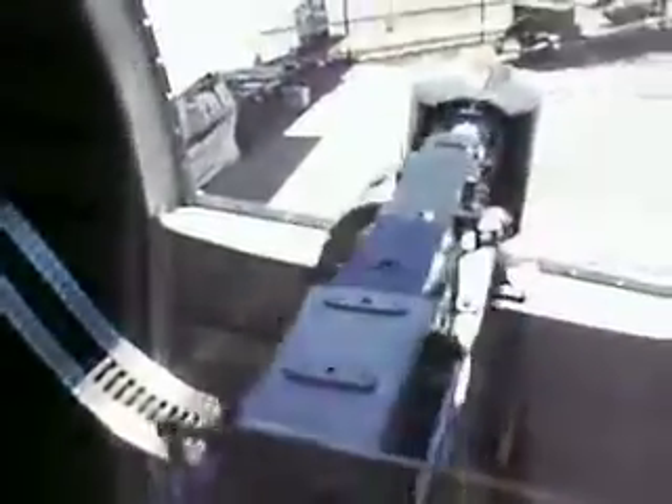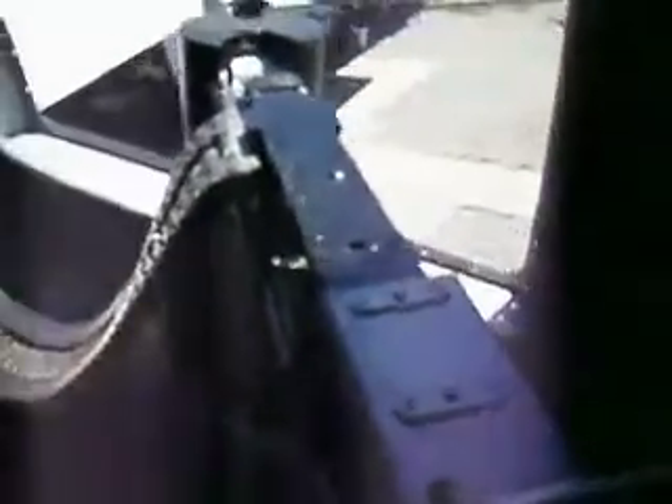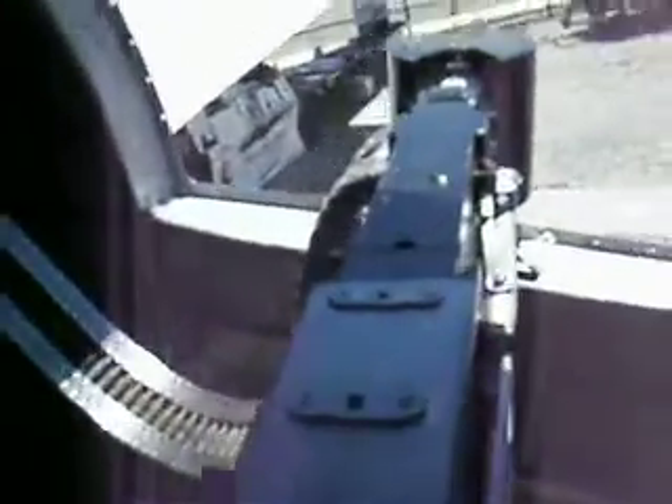Here's the other waist gunner position. As you can tell, folks, they're off-centered on the fuselage. That is, obviously, so they could both operate in an arc back and forth without actually falling into the pivot of the other gunner.